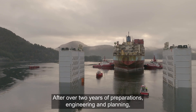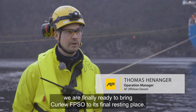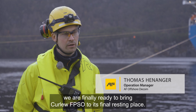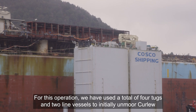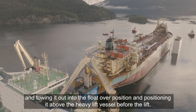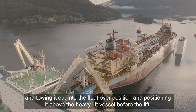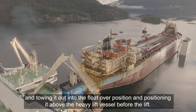After over two years of preparations, engineering and planning, we are finally ready to bring Kölöv FPSO to its final resting place. For this operation we used a total of four tugs and two line vessels to initially unmoor Kölöv, towing it out into the float-over position and positioning it above the heavy lift vessel before the lift.